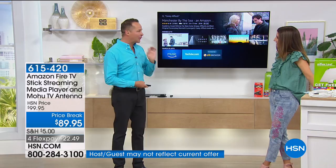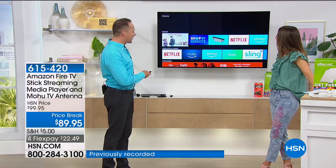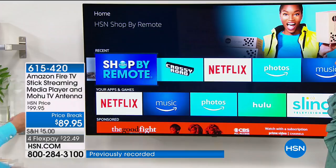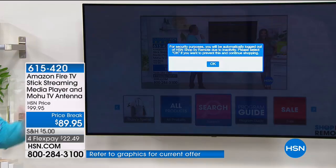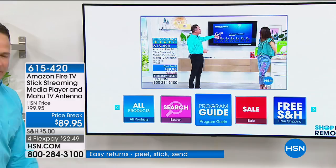If you love TV, if you love movies, if you've got a kid going to a dorm room — why is anybody paying for cable? There's a Shop by Remote app that's actually built in, and there are hundreds of free apps. This is us live right now — live streaming. And if you wanted to go to all our products or our Today Special, those things are all available to you.